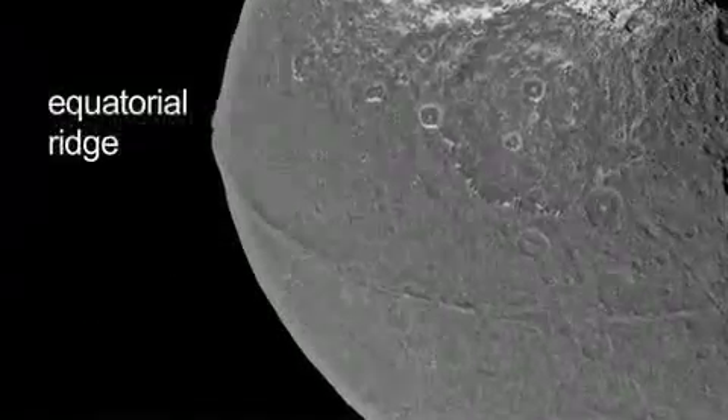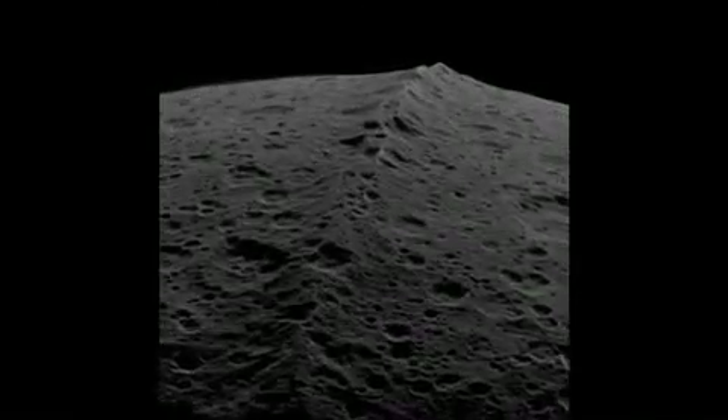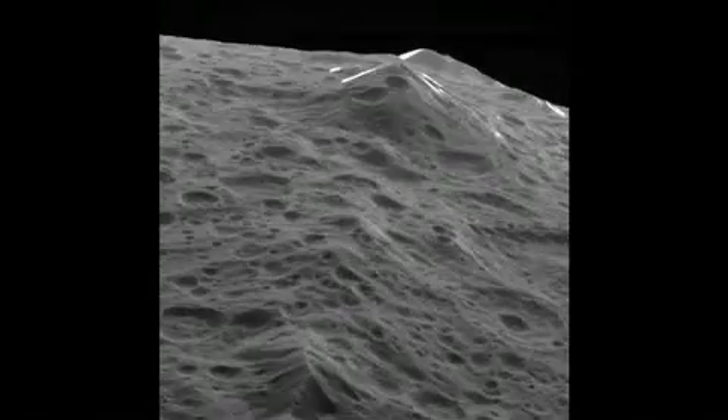The ridge is something so unique to Iapetus and so interesting. It's very heavily cratered, which tells us that it's very old. Basically, we don't have all of our questions answered yet. There's a lot to still be learned about Iapetus.